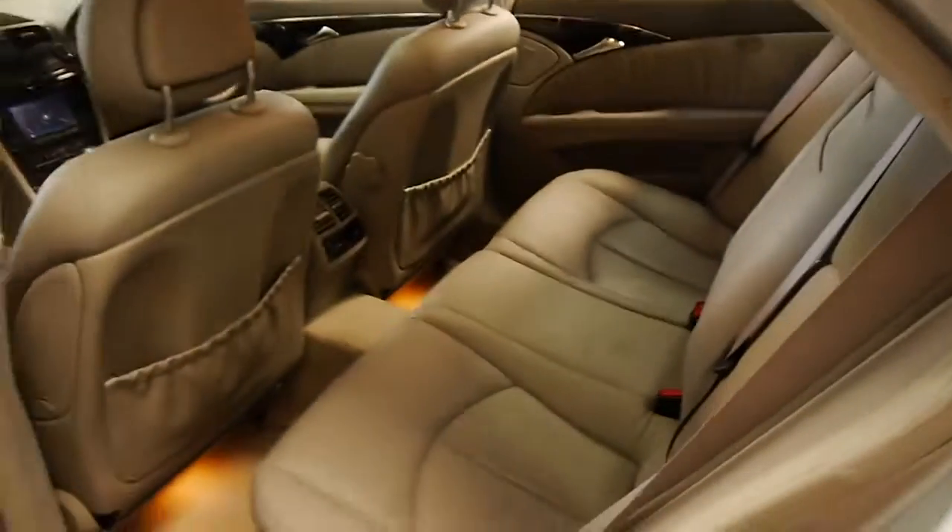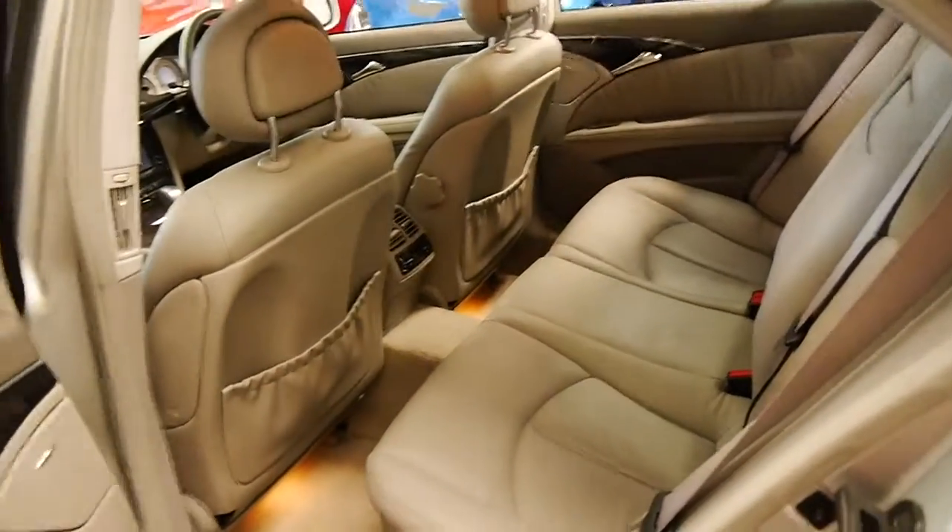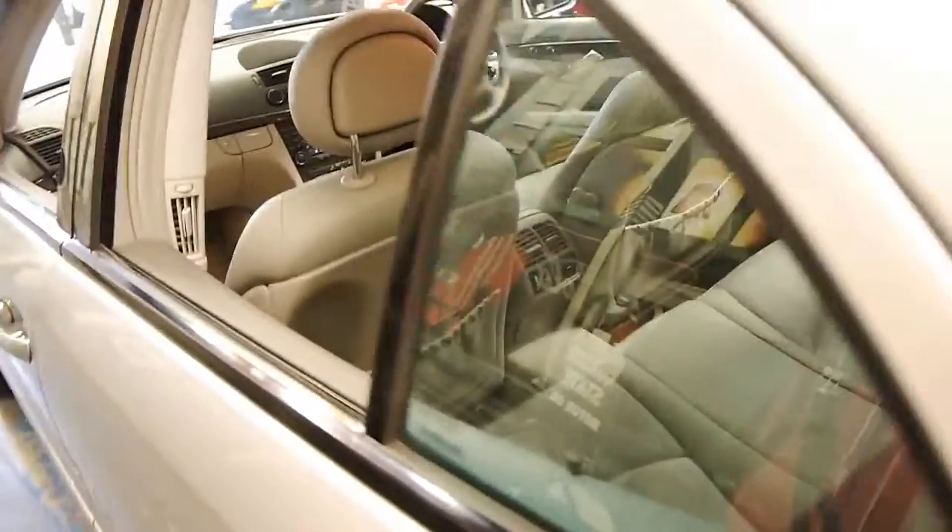It's Circon Silver with a light grey leather interior, which is also, for us, quite rare. Usually they're silver with black.